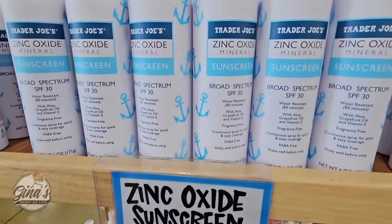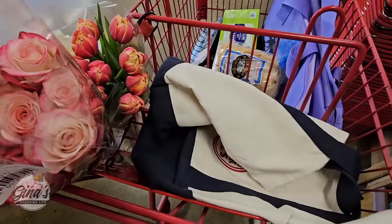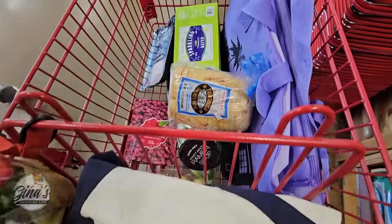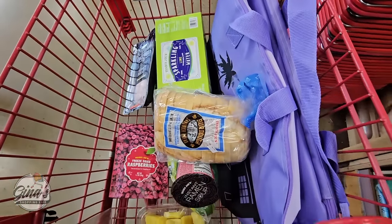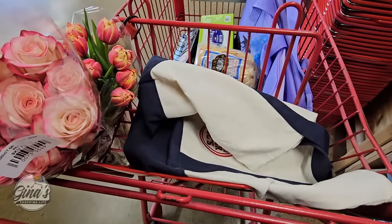Now with summer on the way, the zinc oxide sunscreen — I really like this one. It is SPF 30 for $10. Well, here's my little mini haul, so we are going to head on home and try a couple of these items.